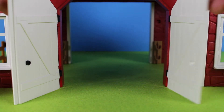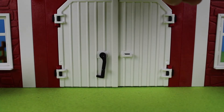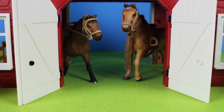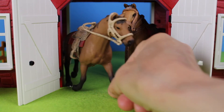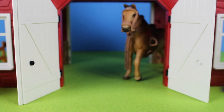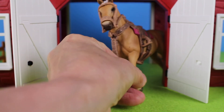Now let's close the barn doors again and open the doors. What do we have? Oh look! There are two horses. These horses have saddles. It's a brown horse and another horse with a saddle.